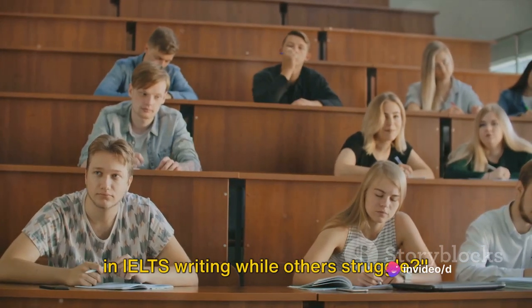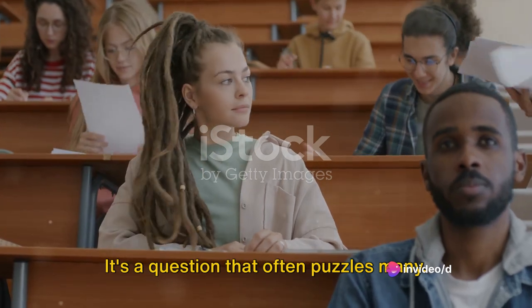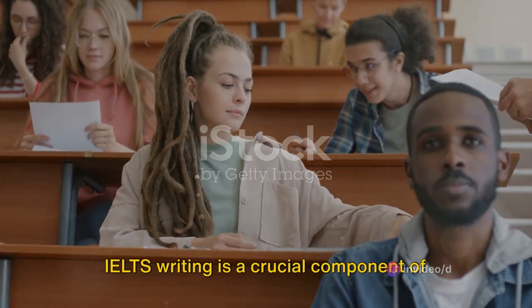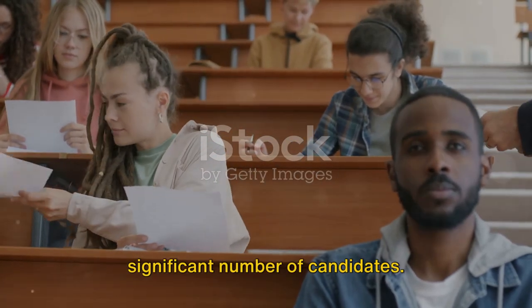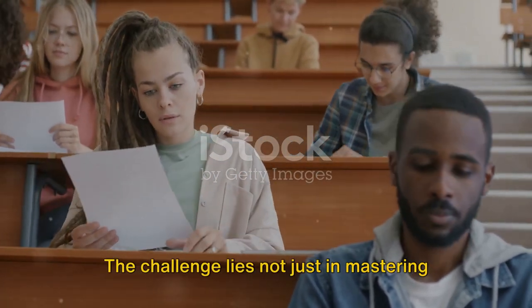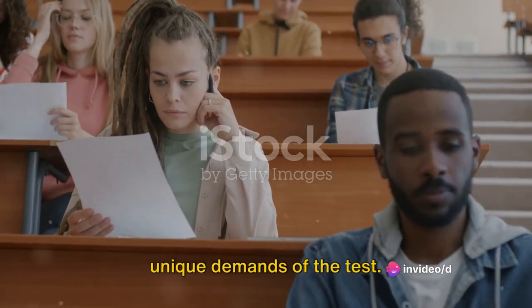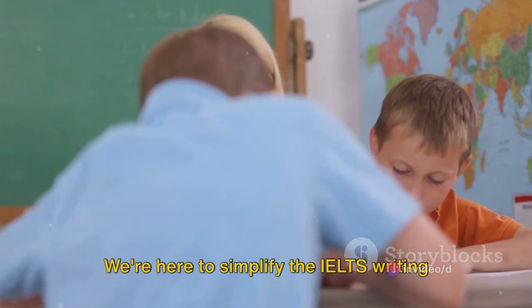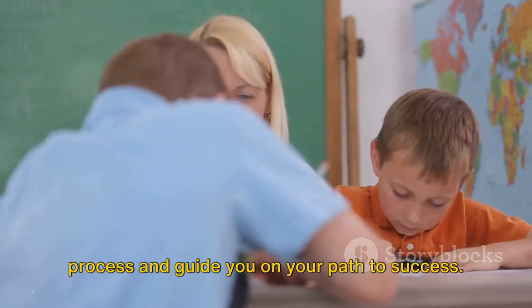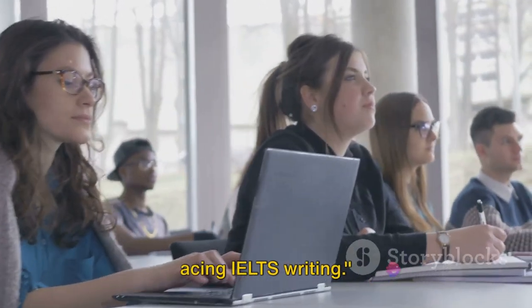Ever wondered why some people score high in IELTS writing while others struggle? IELTS writing is a crucial component of the exam, yet it's a hurdle for a significant number of candidates. The challenge lies not just in mastering English, but also in understanding the unique demands of the test. We're here to simplify the IELTS writing process and guide you on your path to success — stay tuned as we unravel the secret to acing IELTS writing.